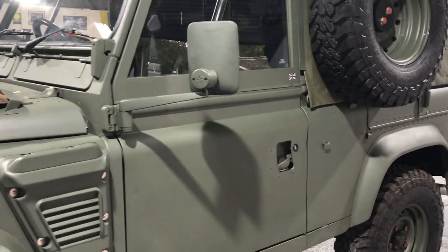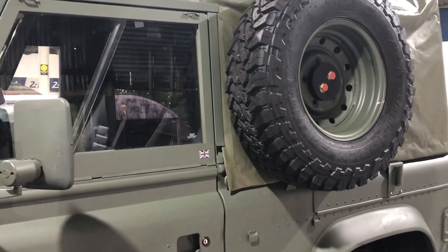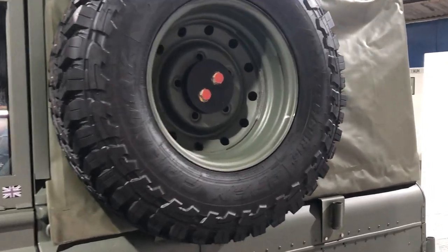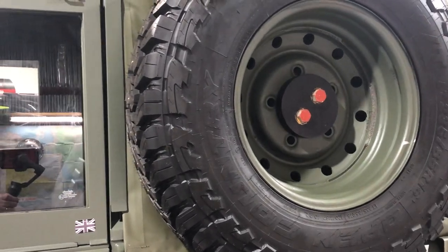Now, one of the reasons they call it a Wolf — the soldiers call it the Wolf because they say it's the 'Wheel On the Left Flank.' That's exactly what this is: Wheel On the Left Flank.